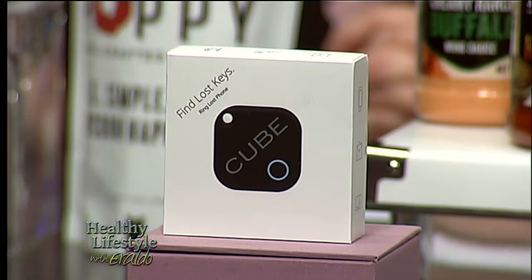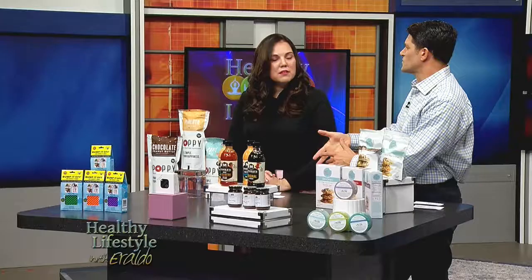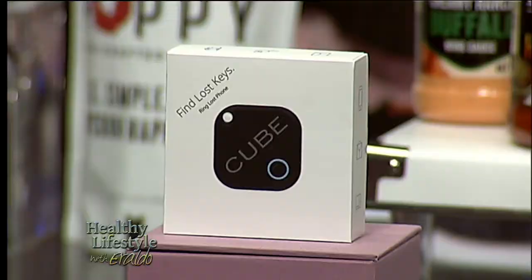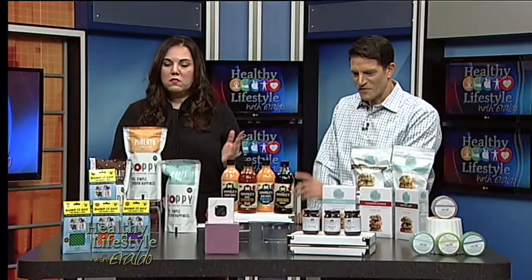We're going to go to the Cube Tracker. I've heard about this. This is an item that's perfect for my son — if his head was not attached to his body, he'd lose his head. You take the little cube and put it on whatever items you think you're going to be losing, like keys or your wallet. Then you download the app on your iPhone, and if you lose something, you click on the app and it tells you exactly the location of your lost item.